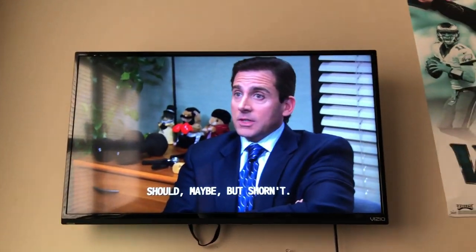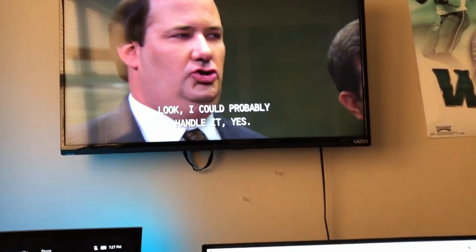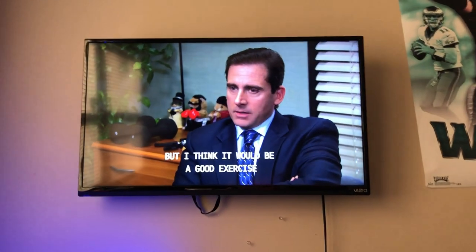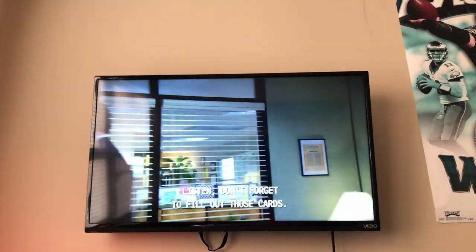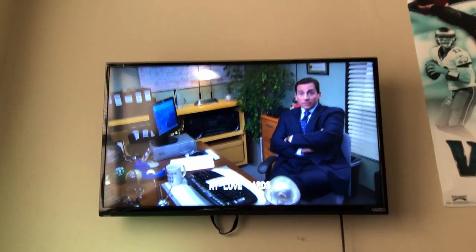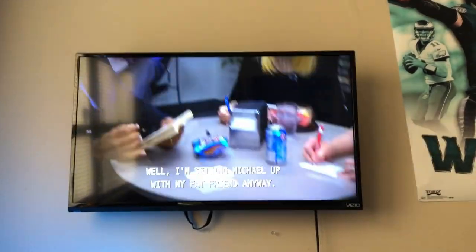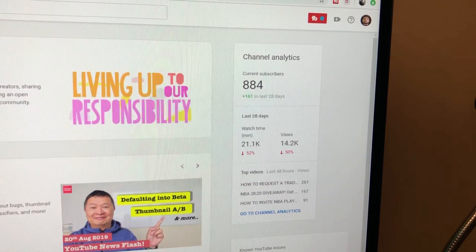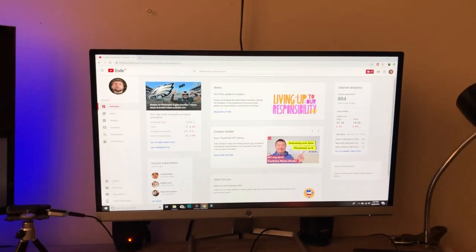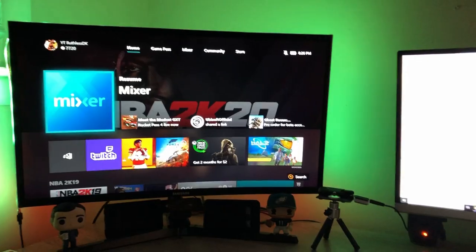Up here I got a 32-inch Vizio smart TV. It's not needed at all. I got a real good deal on it — I bought it from a friend for 20 bucks. I just use it to have stuff like The Office or Parks and Rec on in the background, or to watch other streamers. At the time of this video we're at 884 subscribers, so if you guys see this, hit the subscribe button. We're getting close to 1K, so we're chasing it.